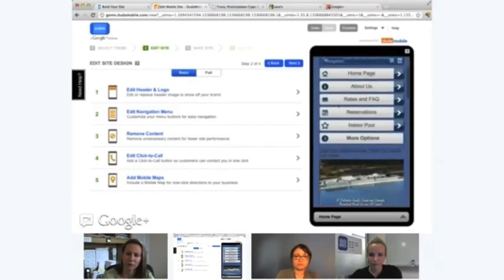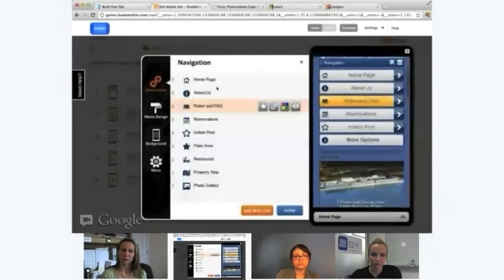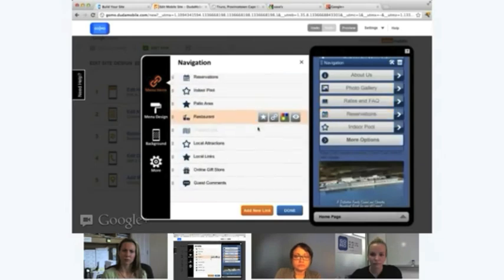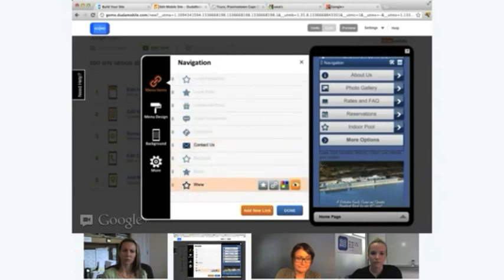Now let's talk about the navigation. You've got really deep navigation, but people browsing mobile websites on the go typically won't spend a lot of time on your site. We really want to focus on what's most important and what actions you want them to take. So I'm going to edit the navigation menu and hide items that really aren't necessary on the mobile website — maybe the property map, local attractions, local links, online gift store. You're not removing them; you're simply hiding these items from the navigation.